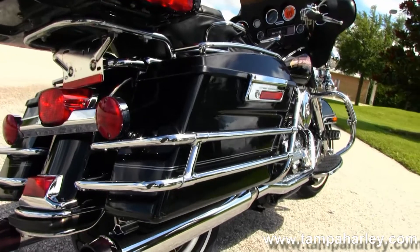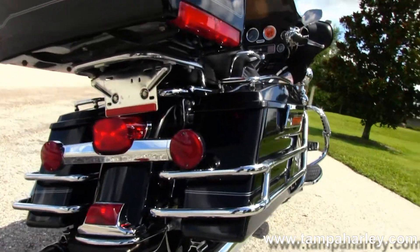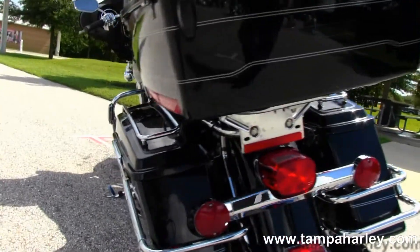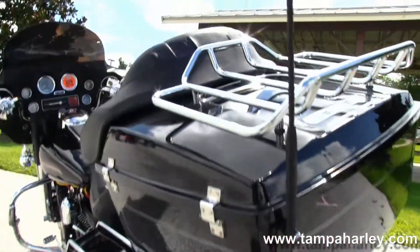We have the full size rider and passenger floorboards, chrome saddlebag guards, and on top of the saddlebag lids we have the chrome racks. On top of the King Tour Pack we have the chrome luggage rack.